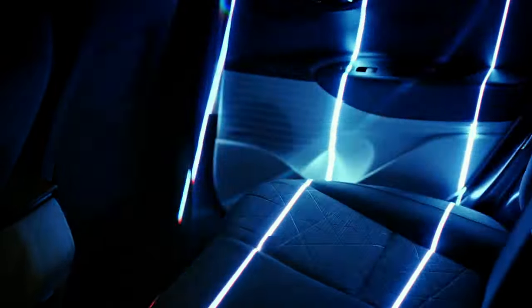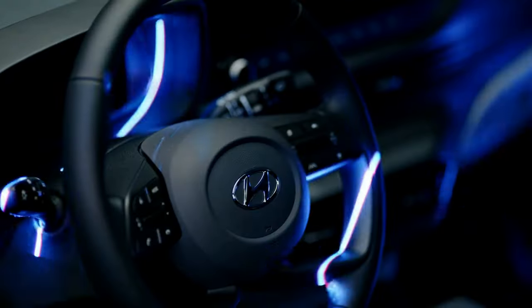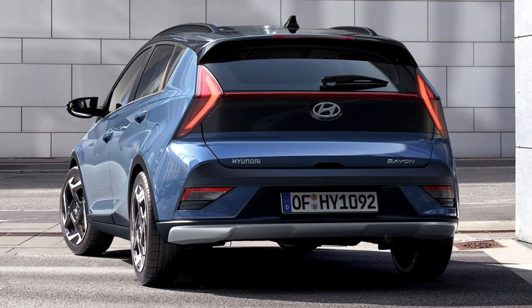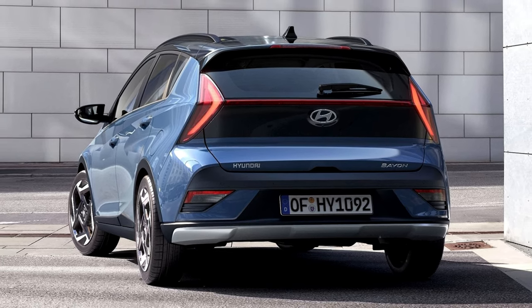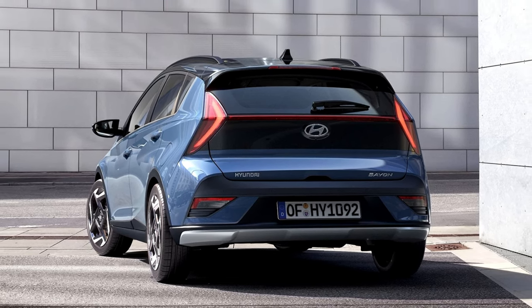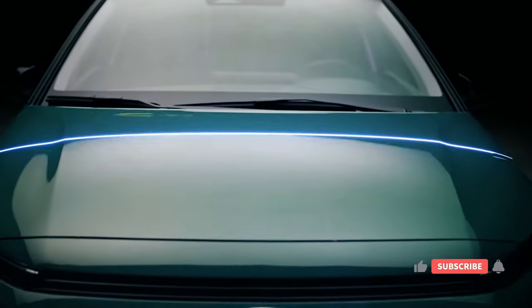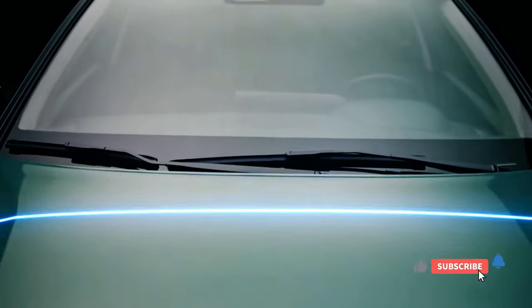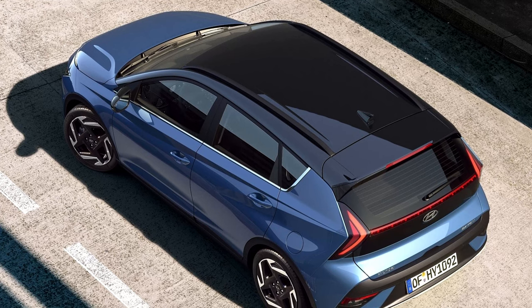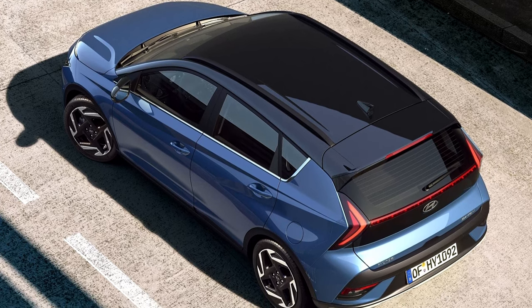Under the hood, the Bayon offers a choice of fuel-efficient engines, including a 1.0-liter turbocharged three-cylinder and a hybrid option. Both engines deliver peppy performance for everyday driving, while the hybrid promises excellent fuel economy. The handling is nimble and responsive, making the Bayon a joy to navigate through tight city streets and winding country roads.